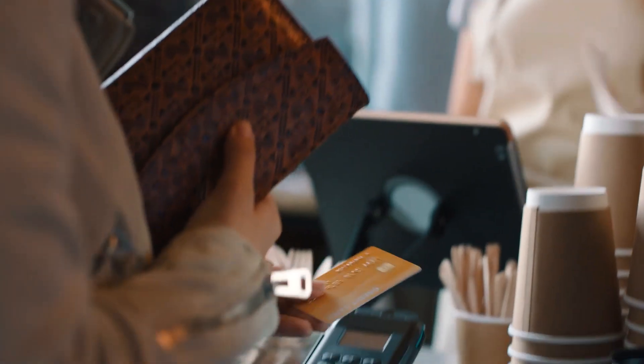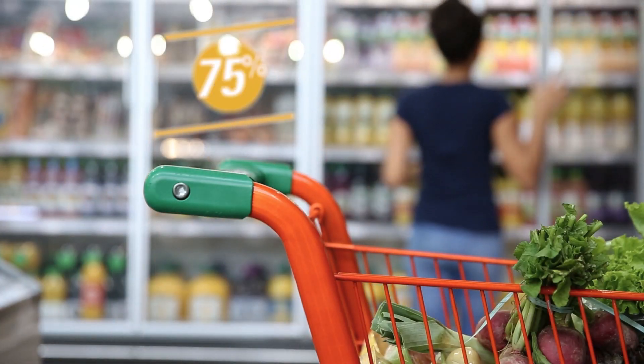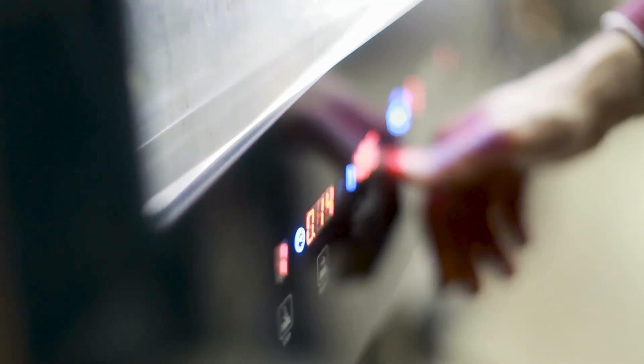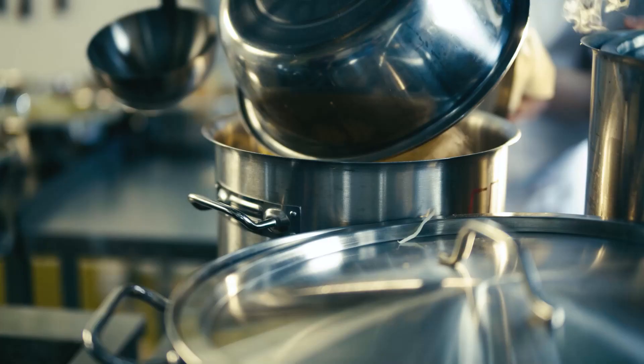How much can you save? If you're a supermarket, as much as 75% of your electricity goes towards refrigeration alone. And if you're a restaurant, approximately 40% of your electric bill goes towards keeping your food cool and ready to serve.